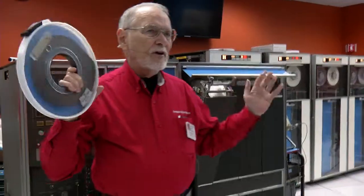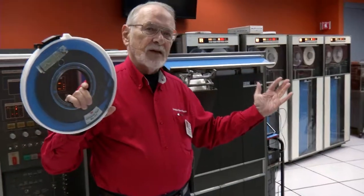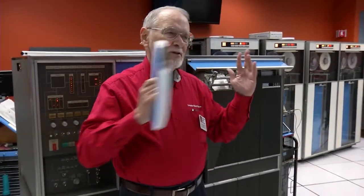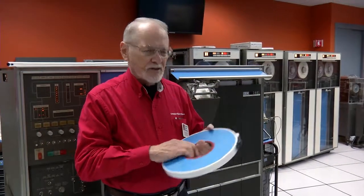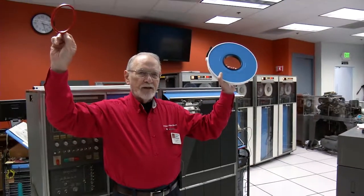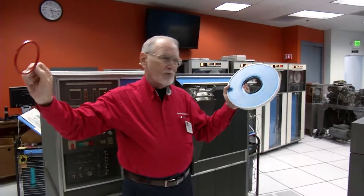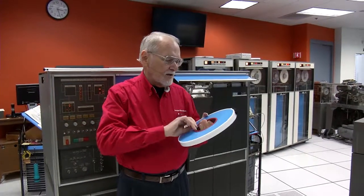Sometimes operators make mistakes. Let's suppose you had a very valuable tape with your data on it, and then it was writing to another tape — sometimes the operator might accidentally put your valuable tape on the drive that's going to be writing. There's a way of protecting yourself: there's a ring in here called the write ring. No ring, no write. So if the operator happens to mount it on the wrong drive, you're safe. Very, very good idea.